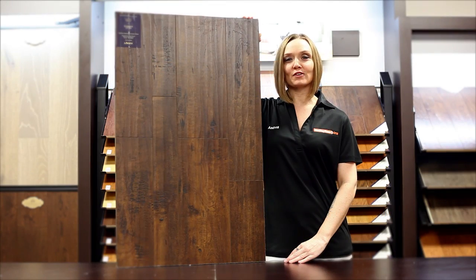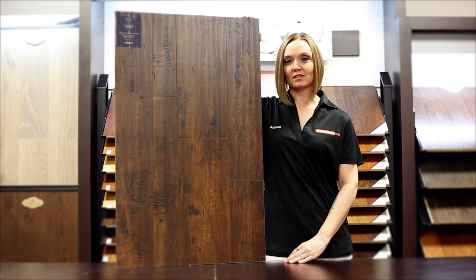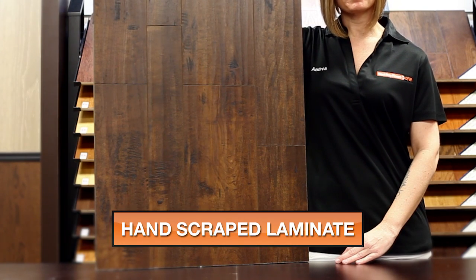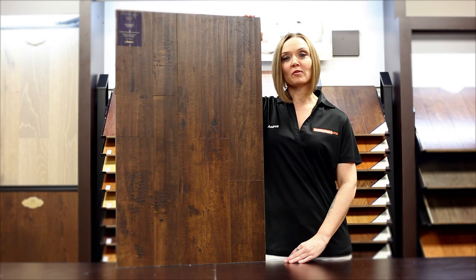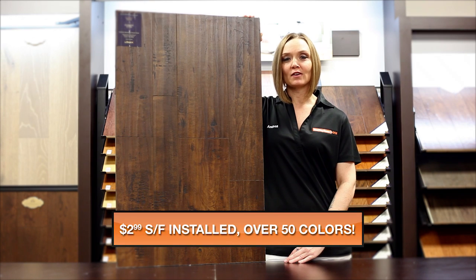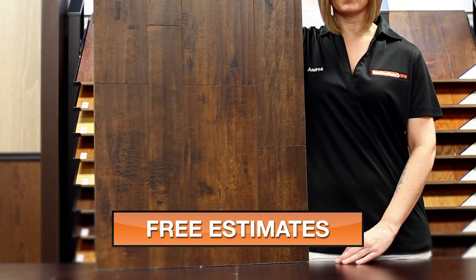My name is Andrea with Next Day Floors DFW and today I'm here to talk to you about one of our products from Lawson. This is part of our Crown Premium collection and the color is garnet. This product is 12 millimeters thick and 6.5 inches wide with a nice hand scraped look and beveled edge finish. This is an AC3 rated item and includes a 25 year warranty.